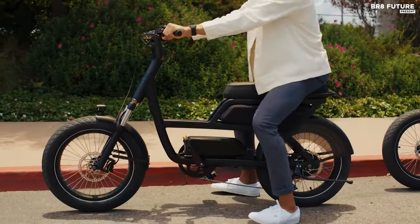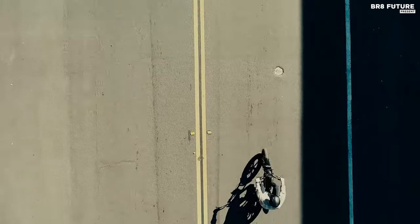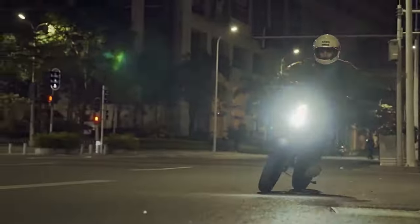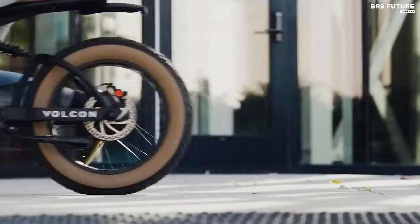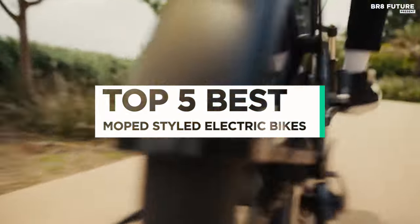Discover the perfect blend of style and eco-friendliness with our collection of the best moped-styled electric bikes. Cruise through urban streets in sleek designs reminiscent of classic mopeds powered by efficient electric motors. Ideal for city commutes or leisurely rides, these electric bikes offer convenience, affordability, plus zero emissions. And that's where our guide to the top 5 best moped-styled electric bikes you can buy for this year comes in.